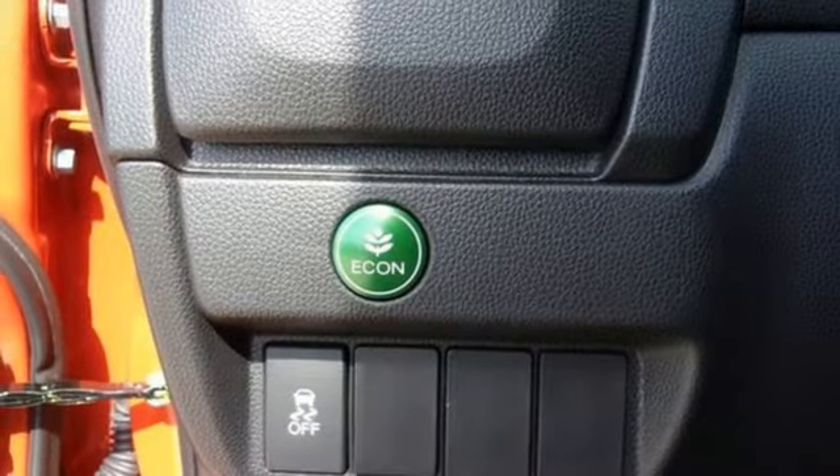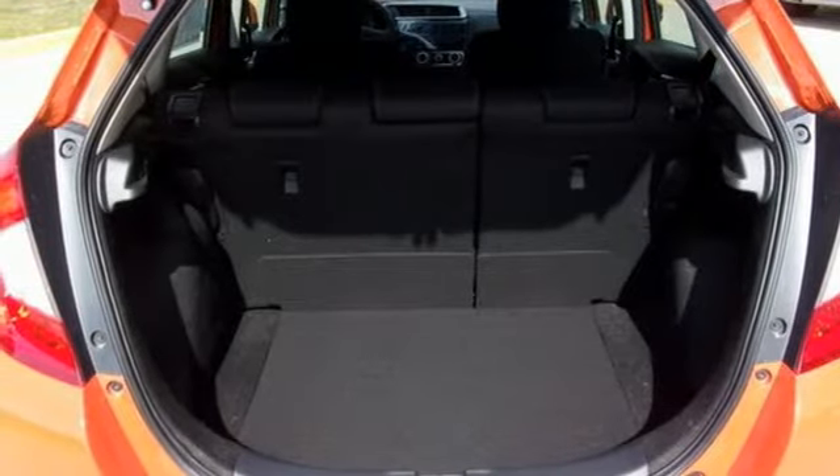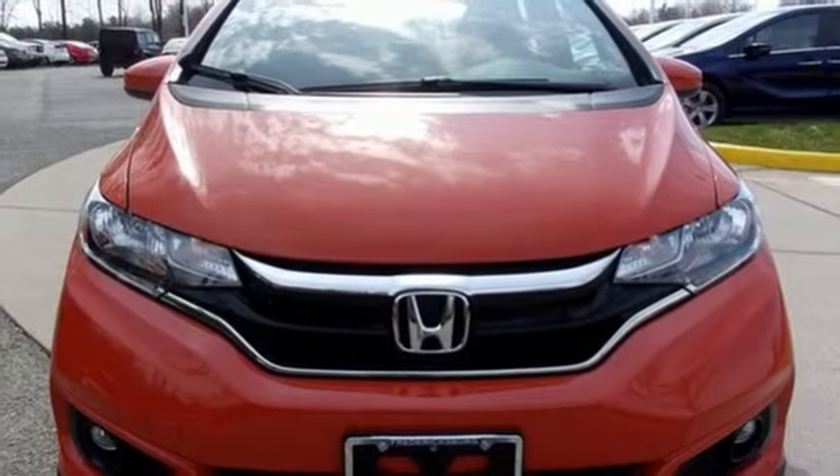Internet radio, aluminum wheels, selective service internet access, and streaming audio. Every Honda's designed with the driver in mind.